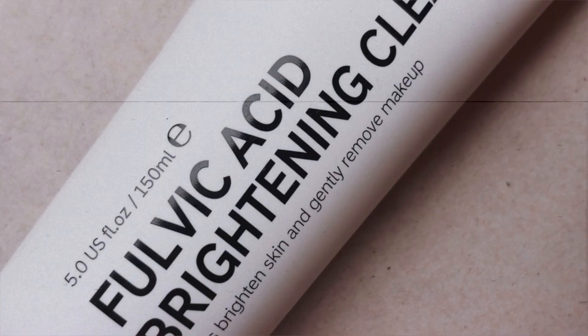My first step is cleanser. I don't use cleanser every day — some days I don't feel like I need it and I just go in with some water — but on the days where I feel like I need to cleanse, I go in with the Inkey List Fulvic Acid Brightening Cleanser. I'm looking to brighten my skin and get rid of scarring, and this helps with that. It's such a gentle cleanser you can use morning and night.